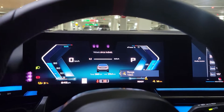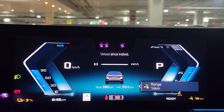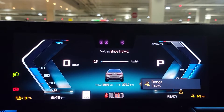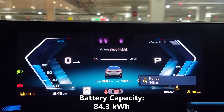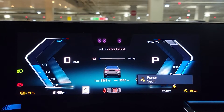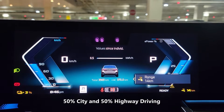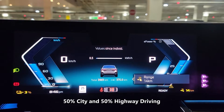We just spent the week driving the BMW i5 and we have some numbers here we'd like to share with you. As you can see, we drove a total of 370 kilometers and have a remaining battery range of 14 kilometers. The battery capacity of the BMW i5 is 84.3 kilowatt hours. My driving conditions have been pretty basic — I haven't had the air conditioning or the heating on but have had the sound system on the whole time. We spent about 50% of our driving in the city and 50% on the highway, just to give you an idea of how we got the numbers that we did.